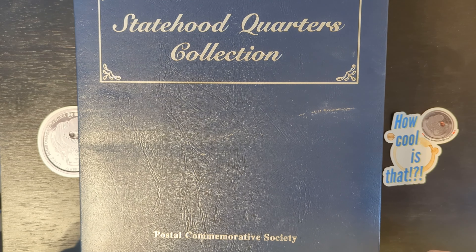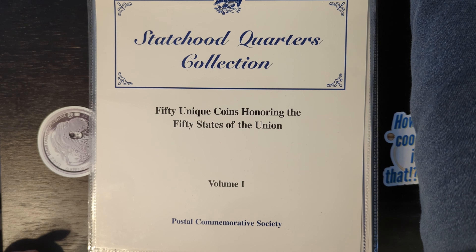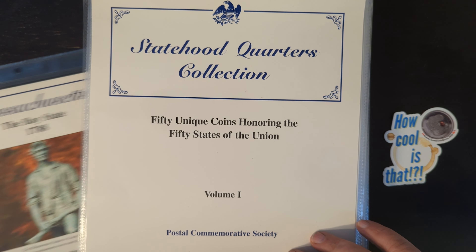Hey, Team Numus Canada — that's what I call my members and subscribers. Hello, coin collectors, young and old, and anyone else that might be watching. Welcome to Numus Canada with Bruce.